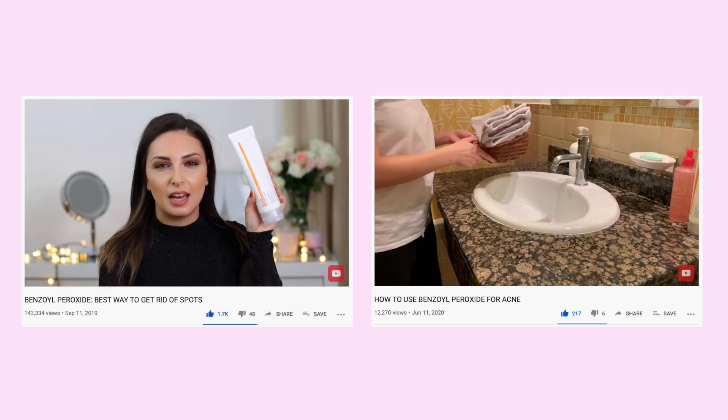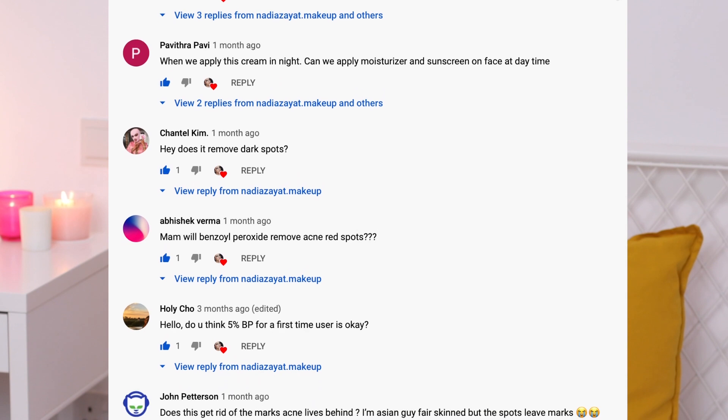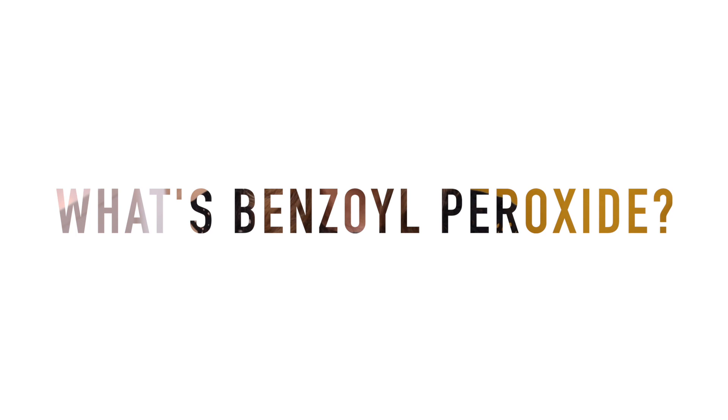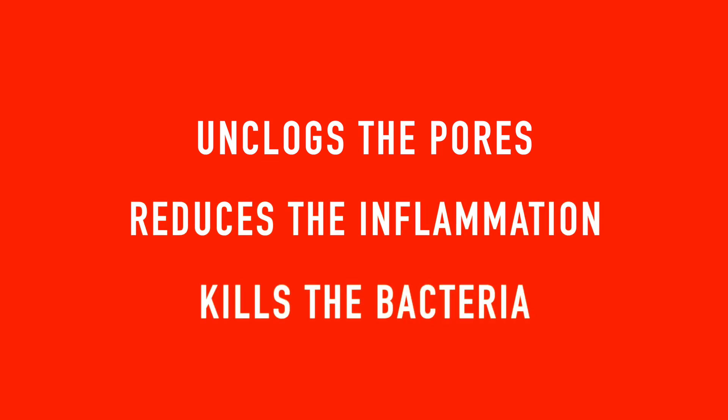I already posted two videos for benzoyl peroxide but I received so many questions, so in this video I'll reply to the most asked questions. Benzoyl peroxide is an acne treatment that has been used since the 1960s. It's great because it unclogs the pores, reduces inflammation, and kills bacteria — so not only does it cure acne, it also prevents it.